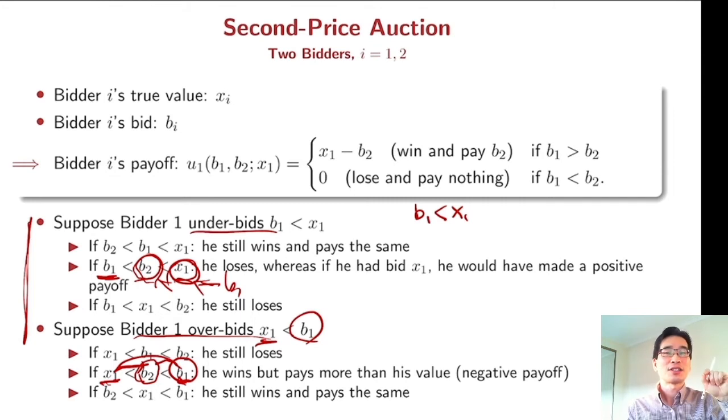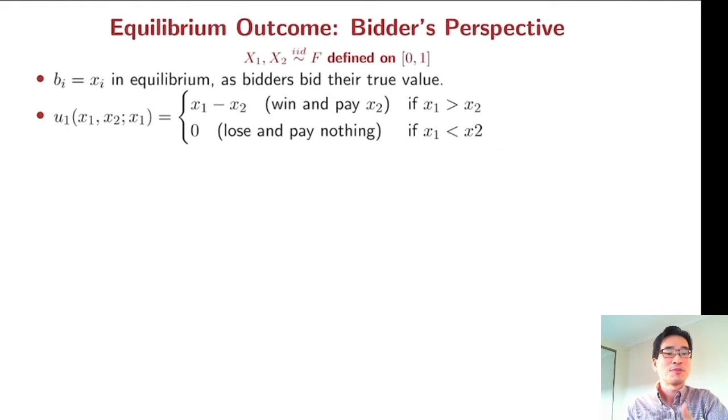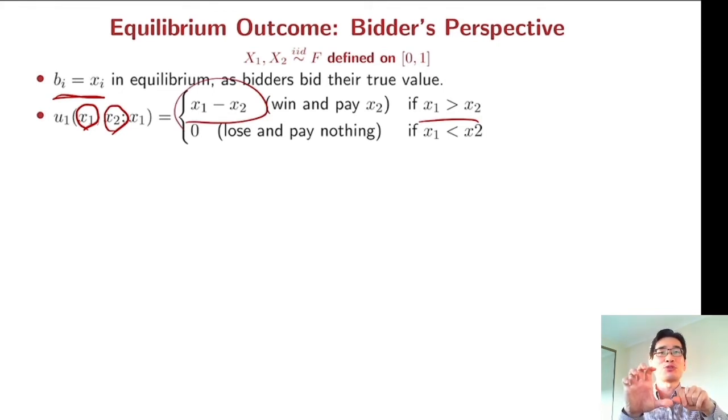Bidding your true value is a dominant strategy. In equilibrium, everyone bids their true value, so b_i equals x_i for any bidder. Replacing b_1 and b_2 with x_1 and x_2 due to truth-telling: if your value is bigger than your opponent's value, you win and your payoff is the difference x_1 minus x_2. If your value is smaller, you lose and pay nothing, so your payoff is zero.